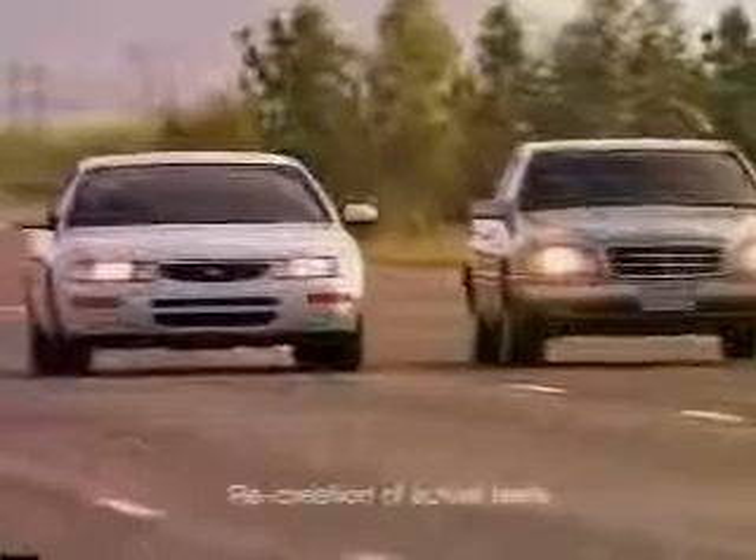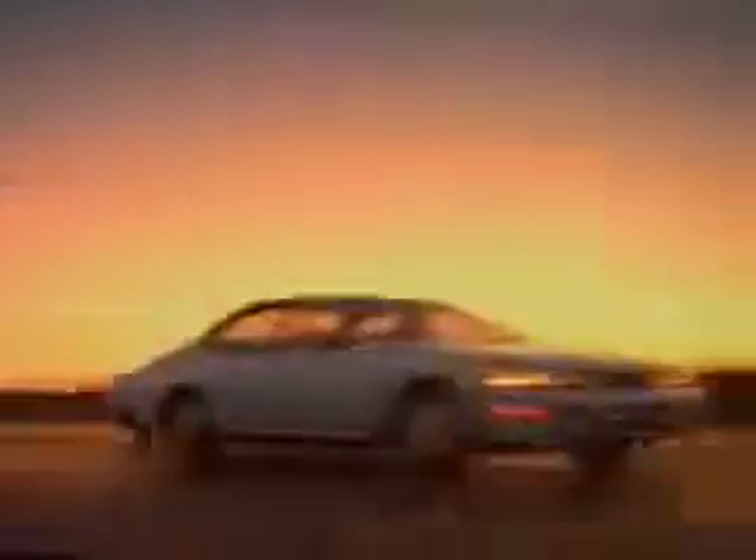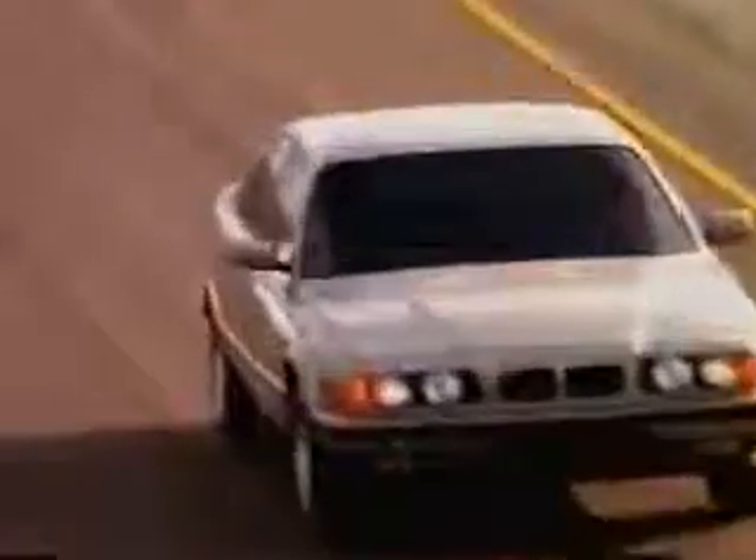In our first test, the cars accelerated from zero to 60. The Maxima GLE, with its completely new V6 engine, powered ahead of the Mercedes, the Lexus, and the Legend. Only the BMW 540i, with its V8 engine, edged the new Maxima.